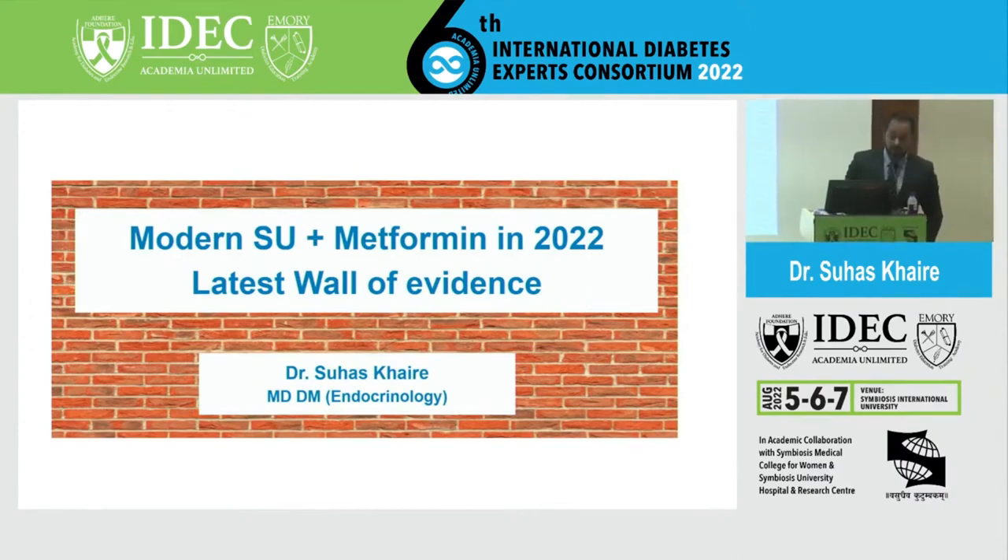Good evening everyone. At the outset I would like to thank the organizers for inviting me here for this wonderful IDEC program.